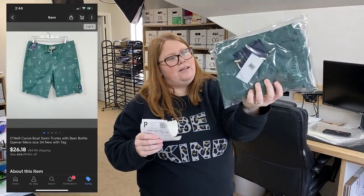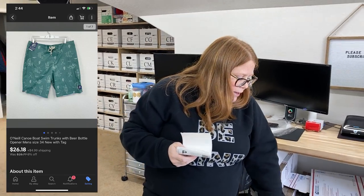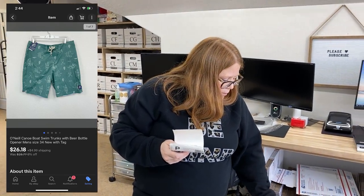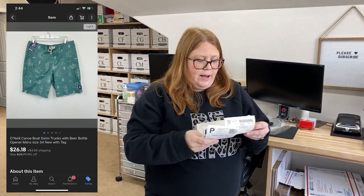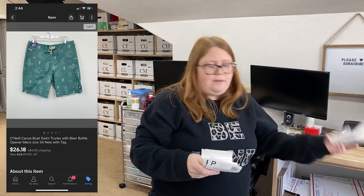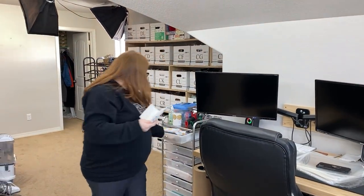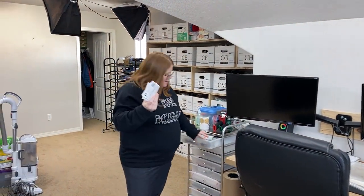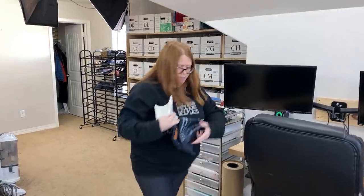These are just some men's O'Neill board shorts. These are really cool - I found these at Goodwill for just $3.99, even though they're new with tag, and they have one of those beer bottle openers in the pocket. These sold for $26.18 plus shipping on eBay. I love selling swim trunks in October or November.